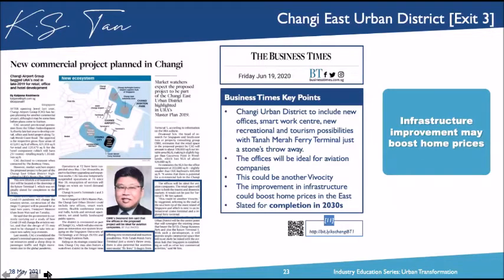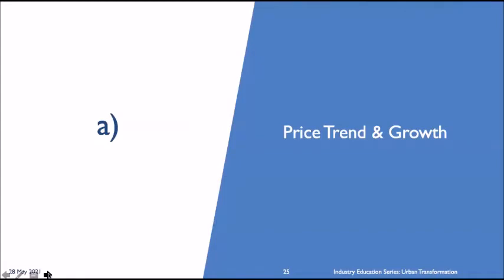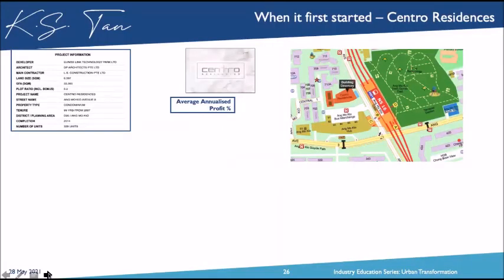On transportation, in January 2019, the government announced that Pasir Ris MRT station was earmarked as an interchange as part of the Cross Island Line. A lot of people say I was lucky — but this was carefully curated and pre-planned before the investment. It's not luck. The Cross Island Line will serve up to 100,000 households and complete in 2029. The Changi East Urban District was introduced on 19th June 2020, envisioned as a new office and smart work center with new recreational tourism possibilities near the Tanah Merah Ferry Terminal.